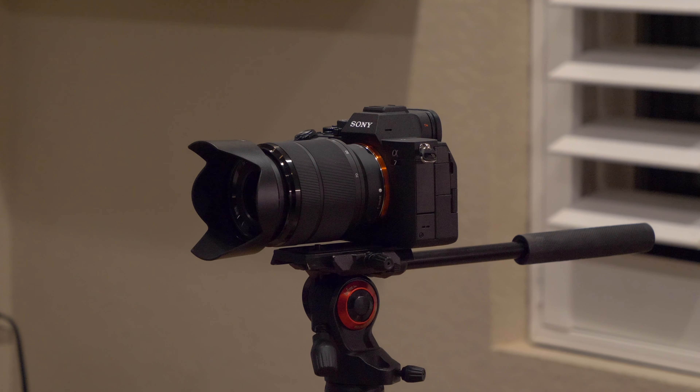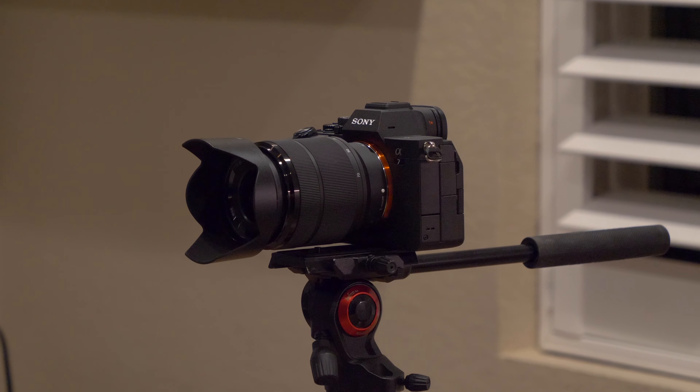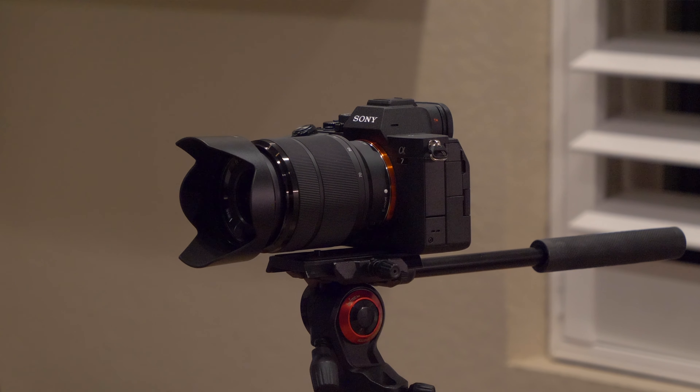I actually switched from the Panasonic GH5, and to be completely honest I'm recording this video again because I had no idea what I was doing with the audio. With my GH5 I could just plug in my Rode Wireless Go microphones and audio would sound great, whereas this Sony is definitely a more customizable camera with a lot of different menu options I'm not used to.